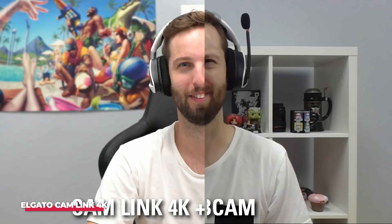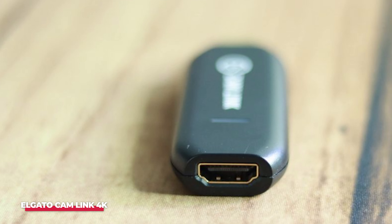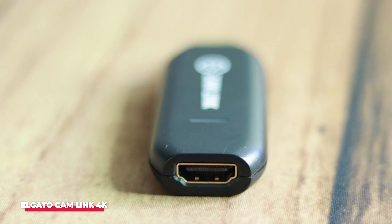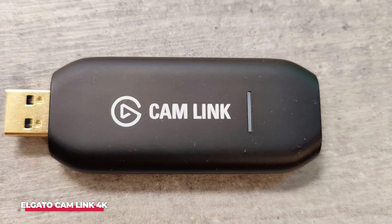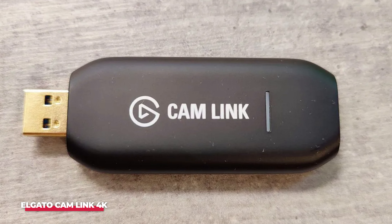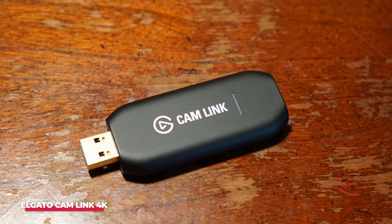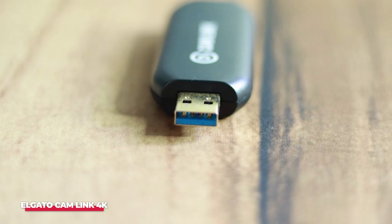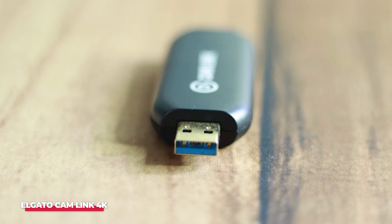The ultra-low latency ensures that your video feed syncs perfectly with your gameplay or other media during streams. The compact size and plug-and-play functionality of the Cam Link 4K means that it's not only easy to set up, but also highly portable. Its versatility makes it the capture card of choice for professional streamers who want a smooth, polished look without any hassle. The unlimited runtime feature is another bonus — you can stream or record for hours without worrying about the device overheating or cutting out. Whether you're using it to capture high-quality gameplay, setting up multiple camera angles, or simply using it as a professional-grade webcam, the Elgato Cam Link 4K is a must-have tool for creators in 2024.